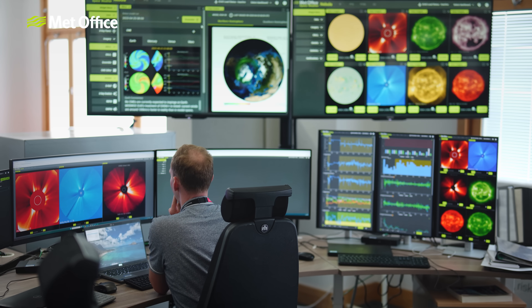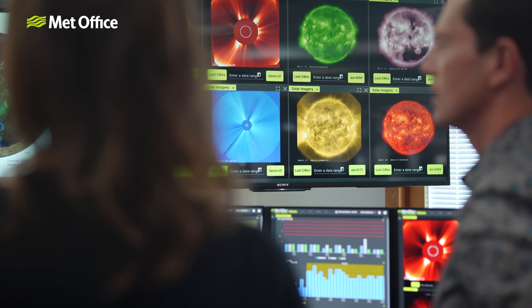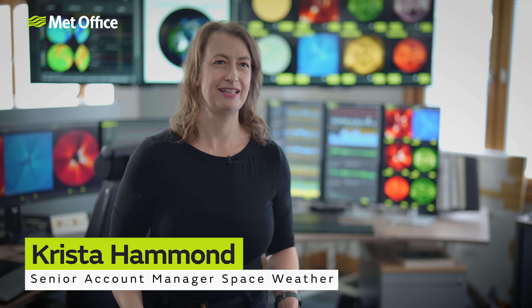Luckily we have a world-renowned team dedicated to space weather forecasting right here at the Met Office. Here at the Met Office Space Weather Operations Centre — MOLSWOC for short — our space weather forecasters are monitoring the Sun 24/7 for signs of activity that may lead to significant space weather here on Earth, where we can then provide forecasts for governments and key infrastructure providers. For most people their experience of space weather comes from viewing the aurora, but there is a more significant impact from severe space weather — it can affect our technology, communication systems, and ground-based infrastructure.